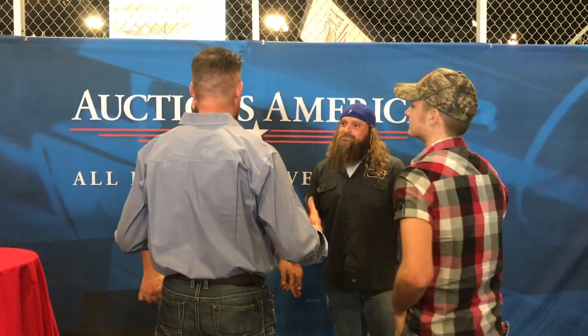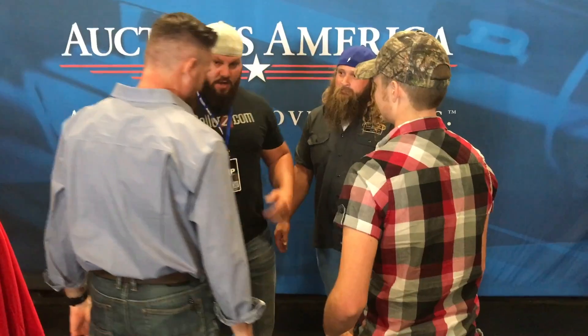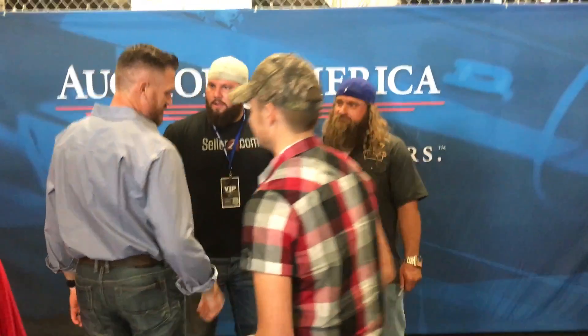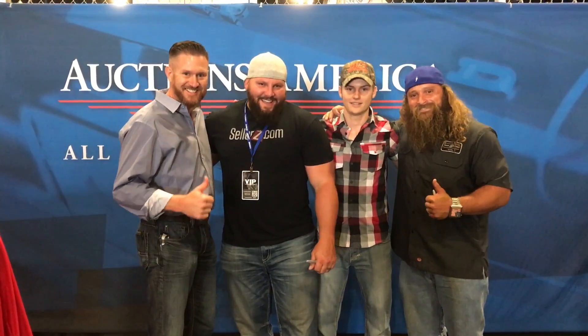Up on the auction block: a Chevrolet Bel Air two-door with a 454, putting out 560 horsepower — they've got dino sheets on it.